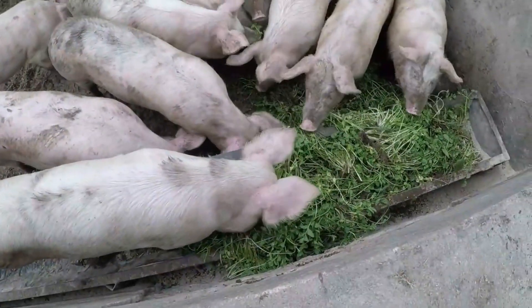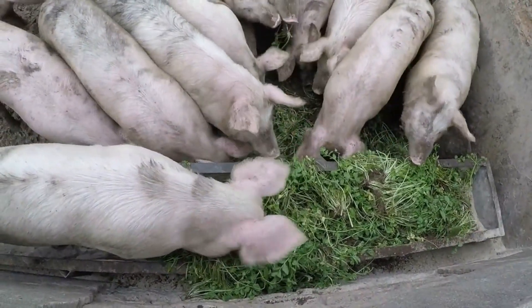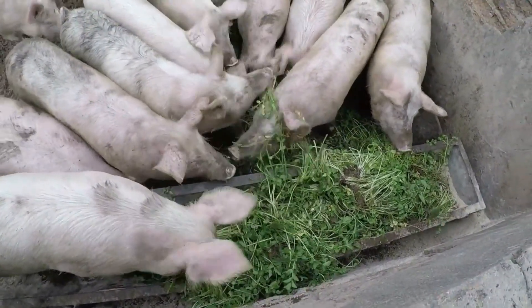We still give the pigs some greens that we harvest from the fields, and as you can see they love it — they're really enjoying it.